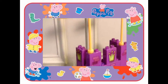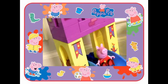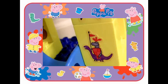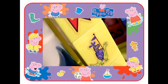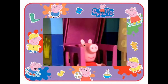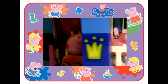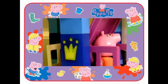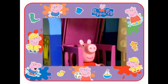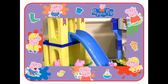This set is super fun for kids who love to play princess dress-up, but also for George. We got some really cool dinosaur stickers to customize this playset. Thanks for watching my videos and stay tuned for a lot more from Peppa Pig right here on Disney Collector. We'll see you next time.